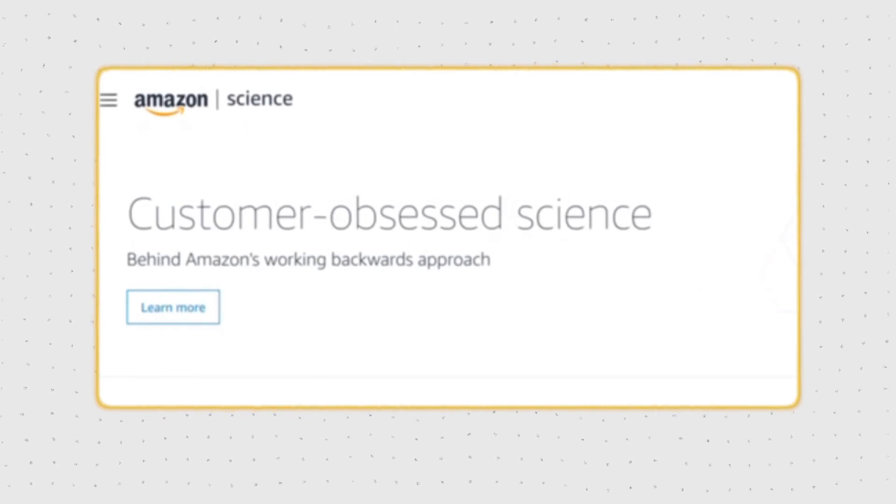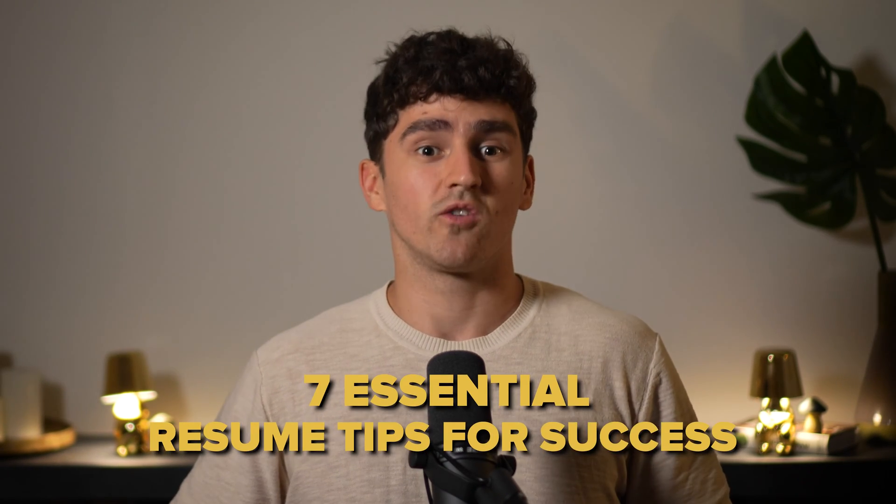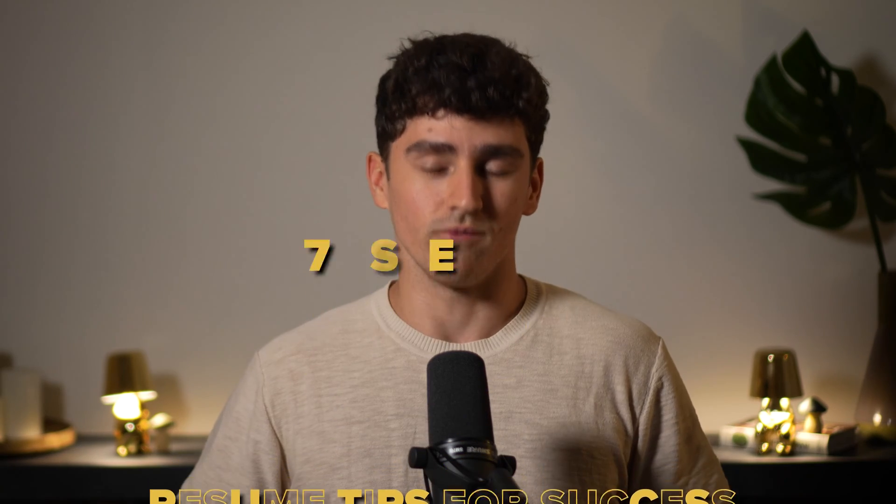Ever wondered what it takes to land machine learning interviews at dream companies like Google DeepMind, Amazon, and Nuro? Today we're going to talk about the resume that got me internship interviews with these top companies, and I'll be sharing seven important tips that you can easily apply to your resume. Stay tuned until the end because we'll uncover the single most important reason why I got invited to the interviews.